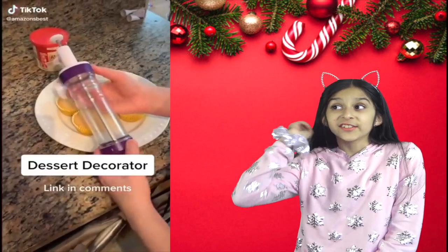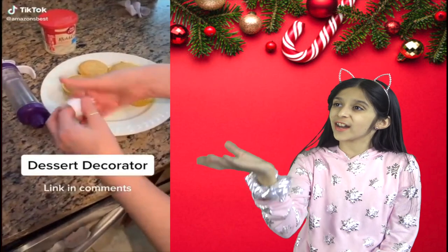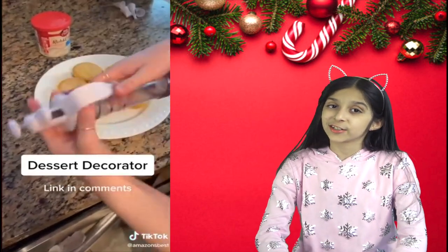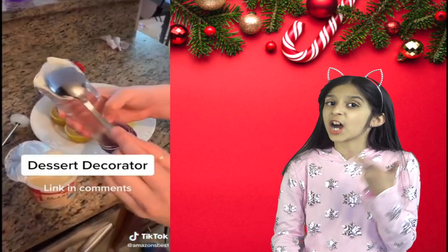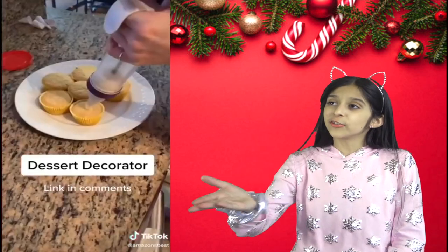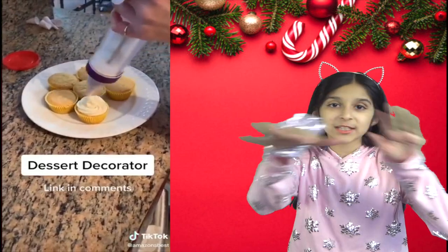This is a dessert decorator and it's something you all need during the holiday season. It comes with 5 different tips that you can easily screw on and off. Simply add the frosting, screw on the top, and just press it down. Look how beautifully and smoothly the frosting comes out, leaving no mess behind.